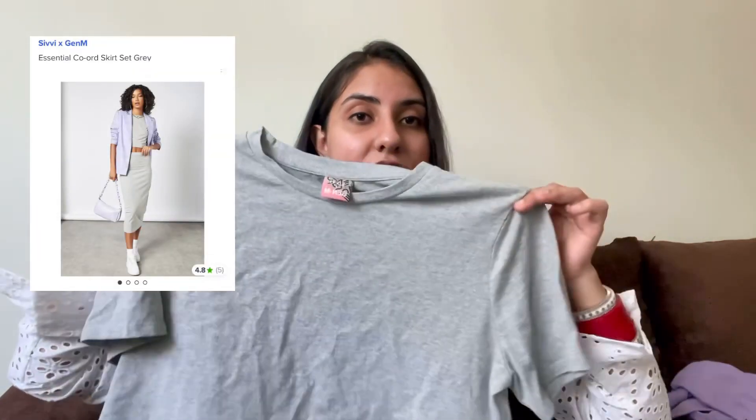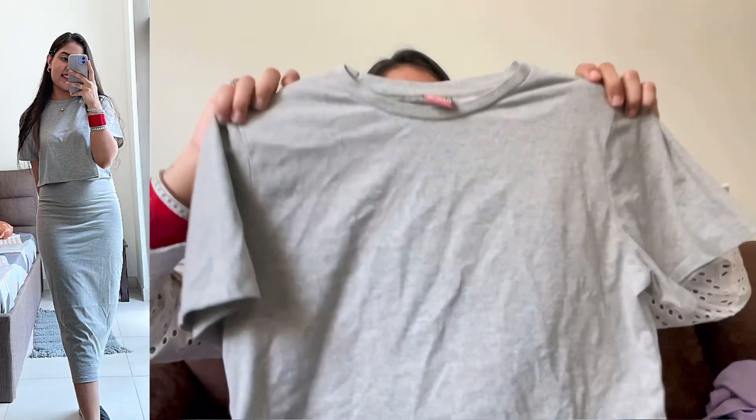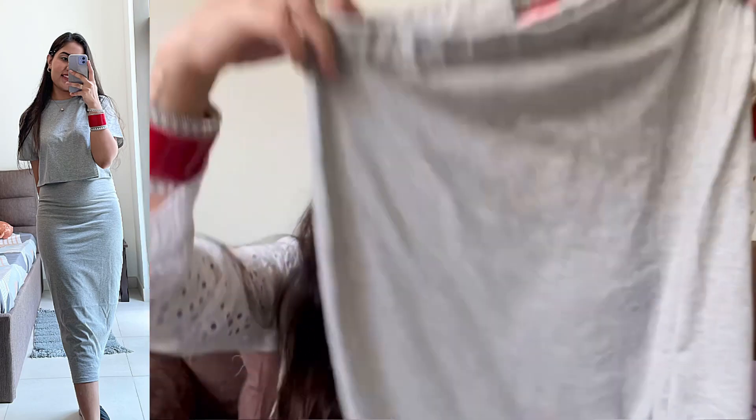The next item I have is a co-ord set — a t-shirt and skirt — from a brand named Civi Into Gen M. I ordered size L. You would not believe how much it costed me: just 20 AED, which is around 400 to 440 INR. It's a simple gray cropped t-shirt and a gray pencil skirt, very basic, but when you wear it together it looks very stylish. At around 400 INR, I think it's a really good deal.